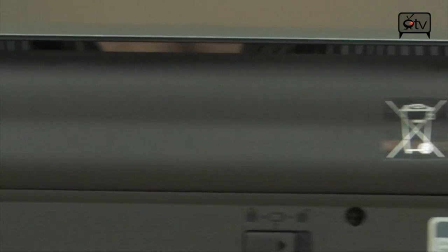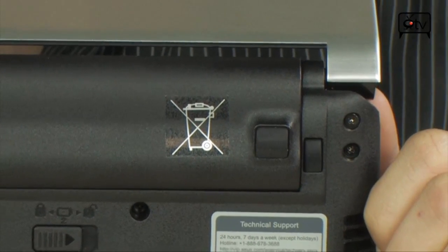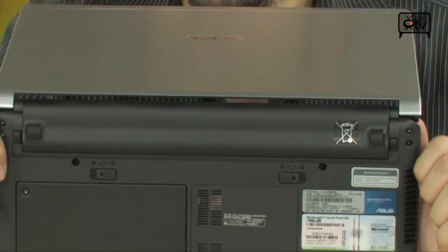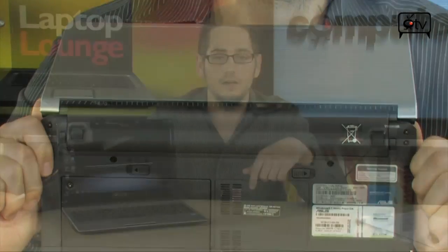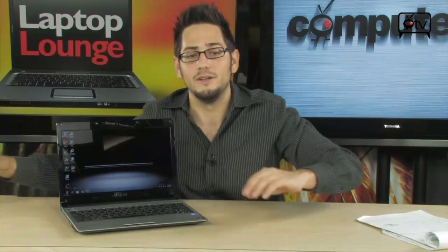And you know how they do it? An 8-cell, 5600 mAh battery — it's literally as long as the entire laptop. It's big and it's heavy. It also uses DDR3 memory, which uses less voltage, and it has an LED-backlit LCD screen that also saves some power. I can only imagine what would happen if you threw an SSD in here — probably give you another hour of battery.